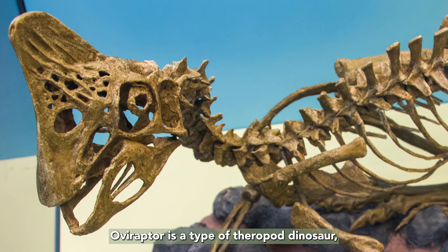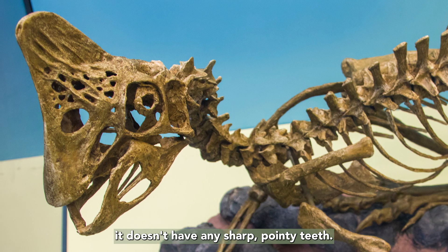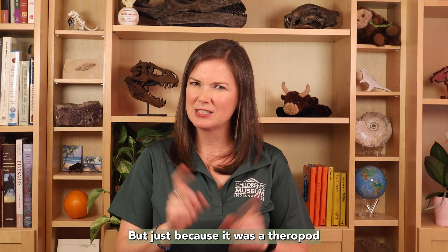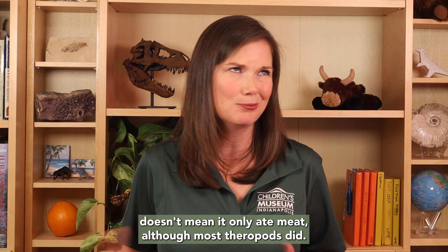Oviraptor is a type of theropod dinosaur, but unlike most theropods, it doesn't have any sharp pointy teeth. Instead, it has a sharp, strong beak. But just because it was a theropod doesn't mean it only ate meat, although most theropods did.